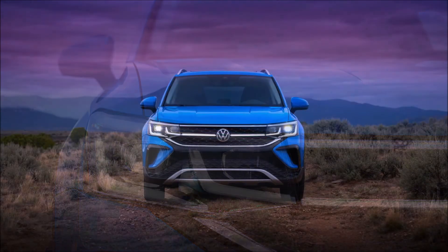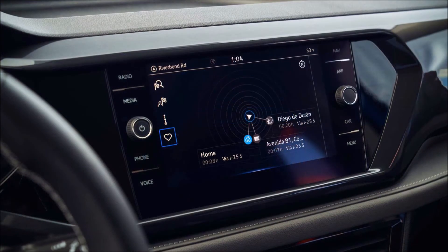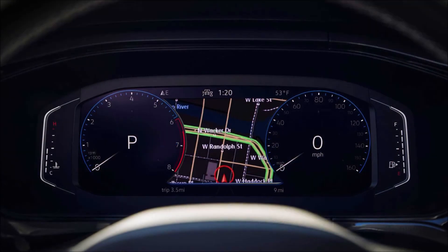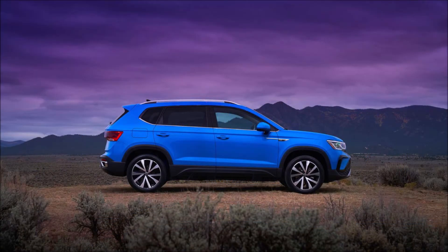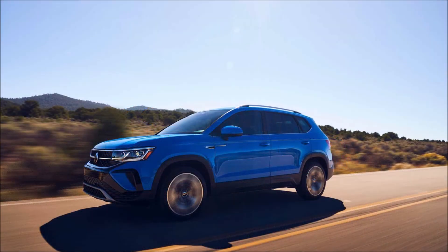The Taos turbocharged engine works alongside one of two gearboxes depending on drive configuration. Front-drive models feature an eight-speed automatic, while the 4Motion all-wheel drive pairs with a seven-speed dual-clutch transmission. Fuel economy figures aren't available yet, although the 1.5-liter's output is similar to the Jetta's turbocharged 1.4-liter — so don't expect big changes from that model's 30 mpg city and 40 highway, with 34 combined.